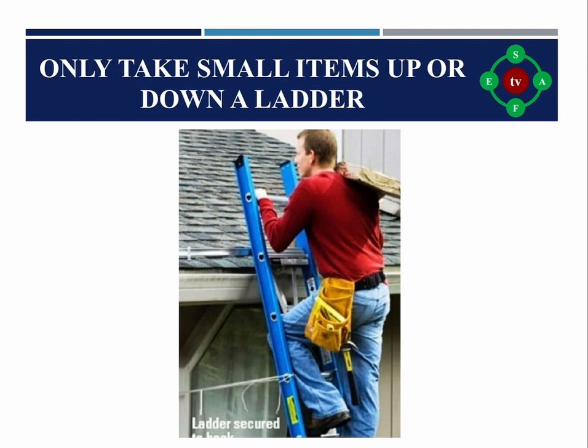Rule eight: Only take small items up or down a ladder. Always consider the load limits of the ladder in use. Carrying anything larger or heavier than what the ladder can take will make it unstable, and the person on the ladder will be unable to maintain three points of contact, resulting in a fall or injury.